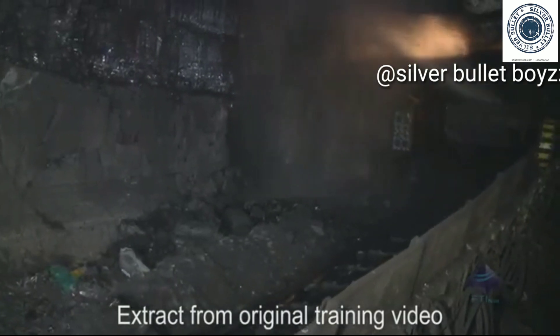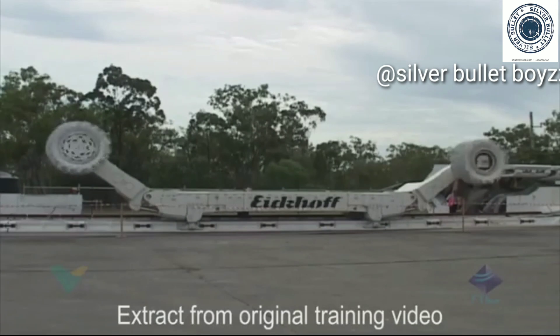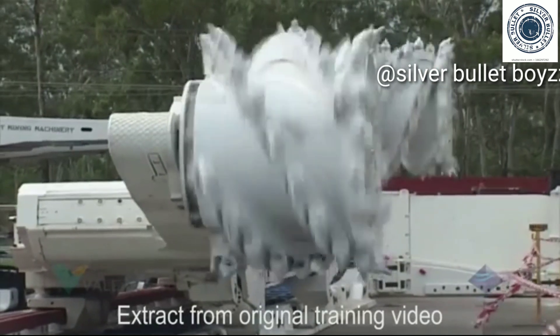The shearer is used to mine the coal. It has two cutting heads supported by ranging arms that move up and down the coal face, enabling it to extract the full height of the coal seam.